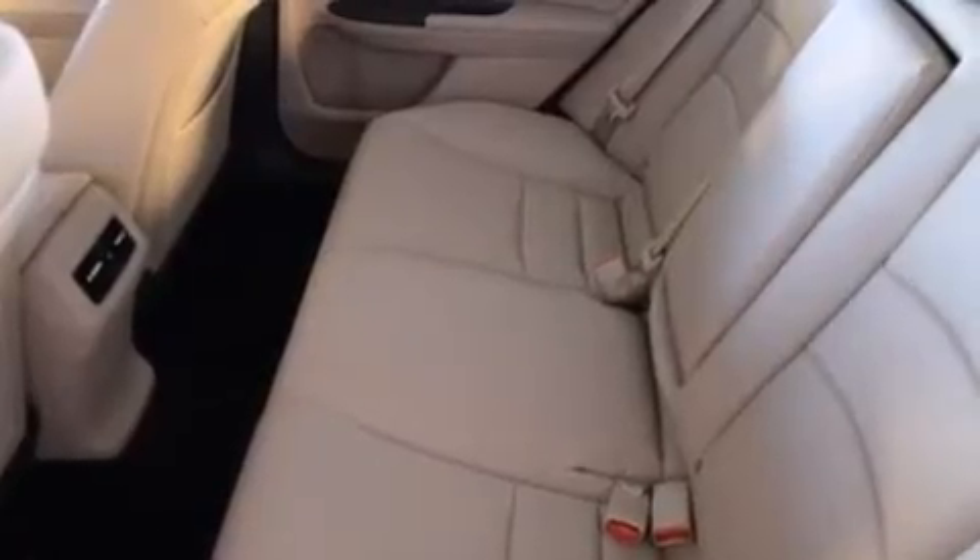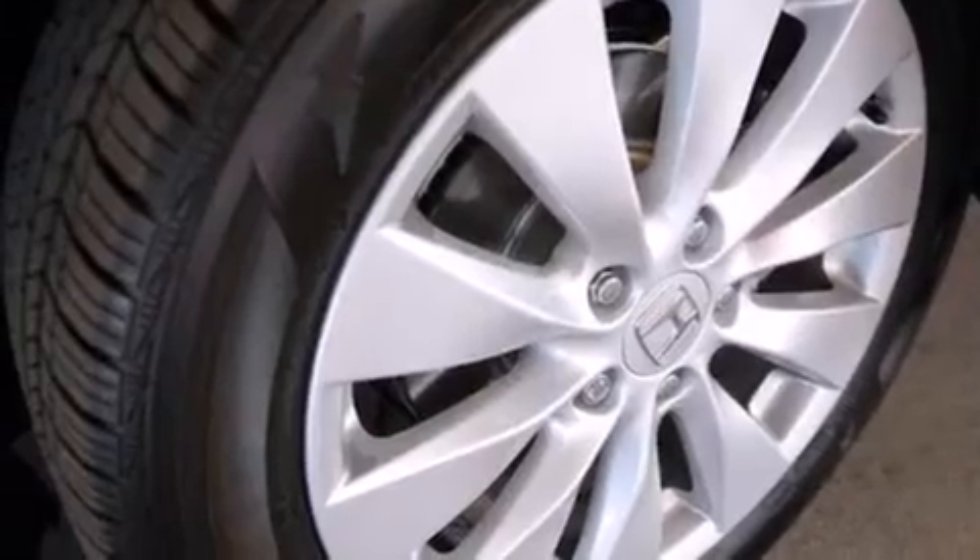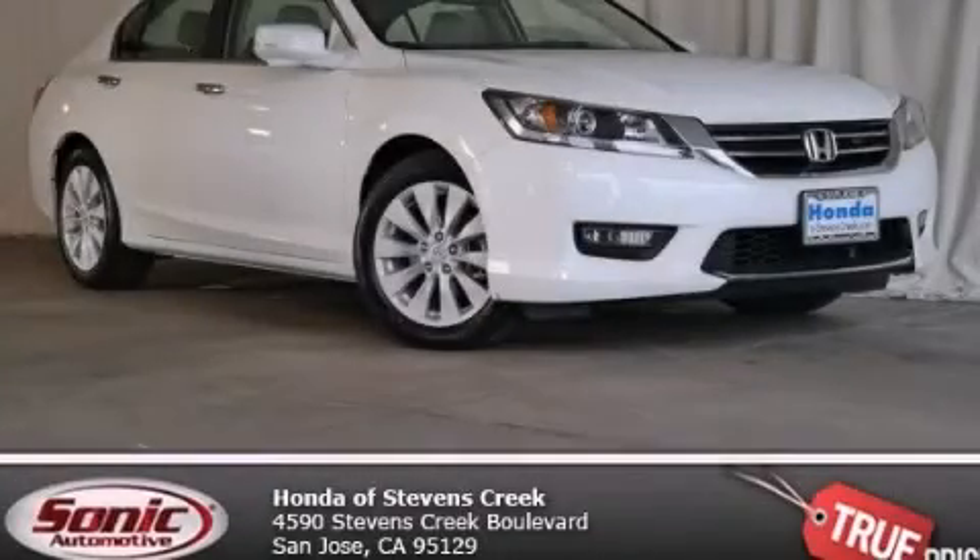With an EPA estimated rating of 36 miles per gallon on the highway, this vehicle does not compromise its fuel efficiency for size, comfort, or fun. This vehicle is sure to sell fast. Call and arrange your test drive today.